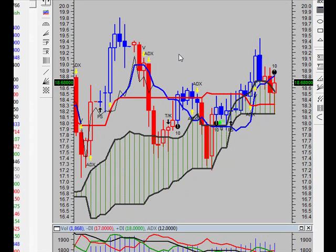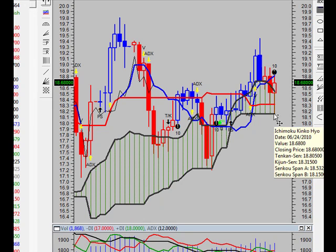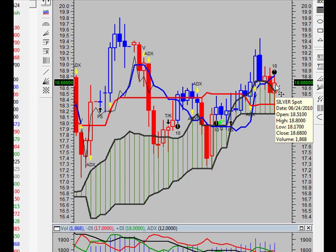However, right now we're kind of stalled. We topped here, tried to test it and failed, so we might break down and get back below here. If we get below here, that could spell disaster for silver, because then the next stop is back down to the $16 level into next week.